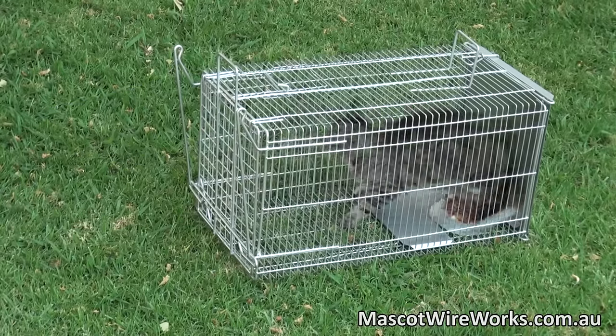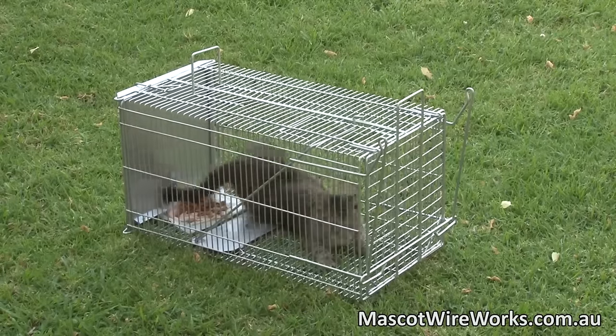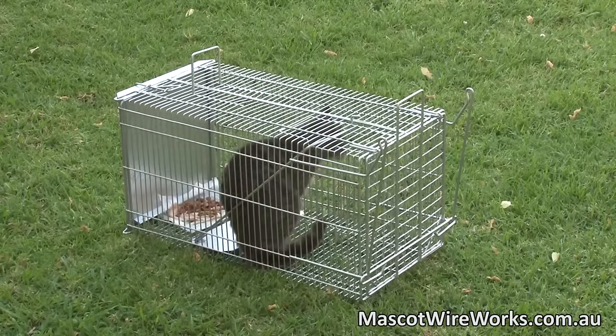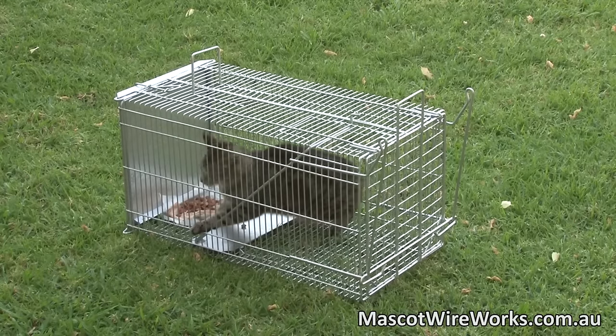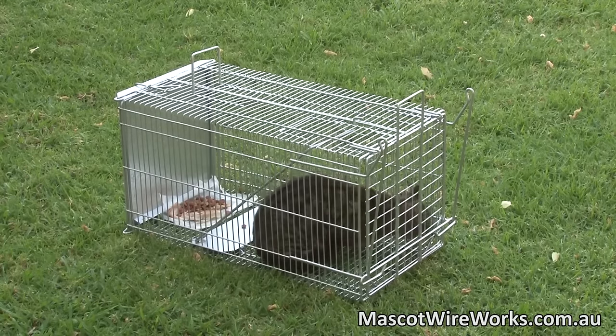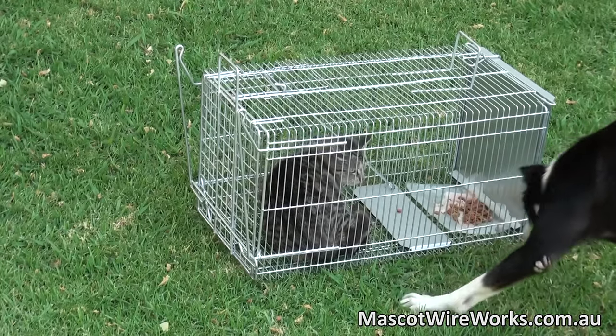The cat struggles momentarily, which is the reason that Mascot Wireworks has invested in ensuring the cat cannot be harmed. We avoid using spring-loaded doors to ensure no broken paws or tails, there are no sharp edges, and the cage is rigid and solid. At Mascot Wireworks, we believe the welfare of the animal is paramount.